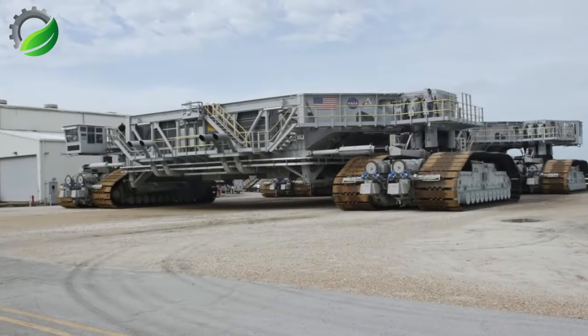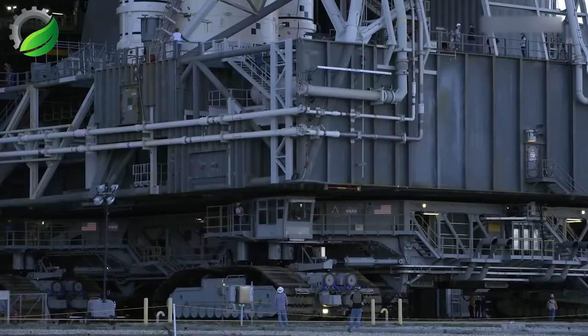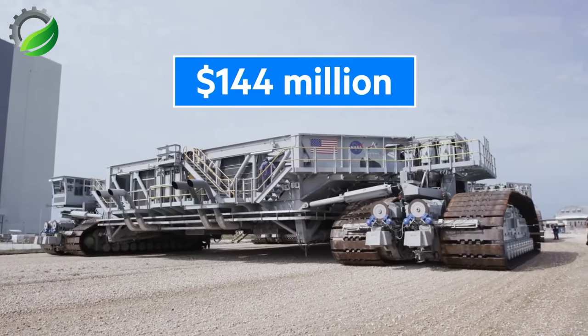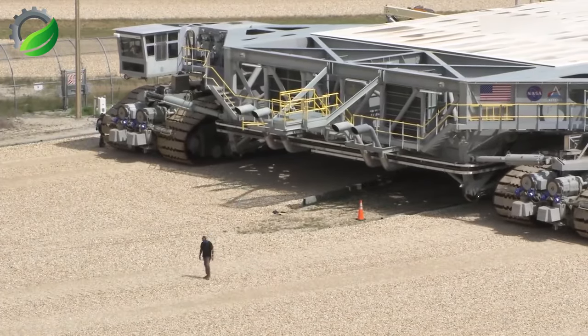NASA utilizes a $144 million transporter for rocket ships. This specialized vehicle is essential for safely moving and transporting valuable rocket payloads, ensuring precision and reliability in space exploration missions.